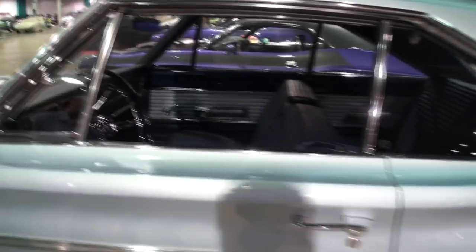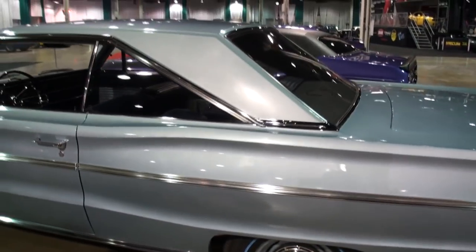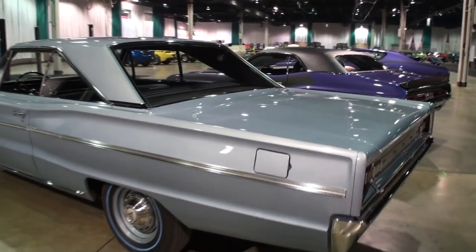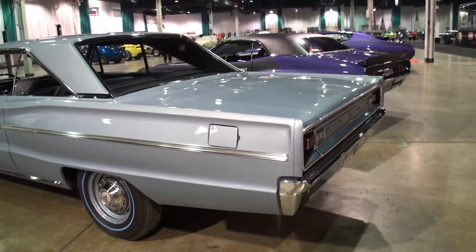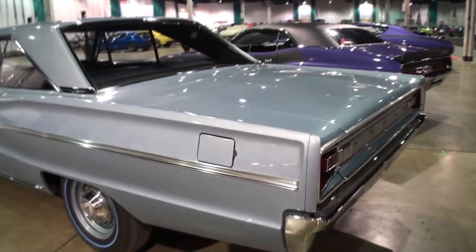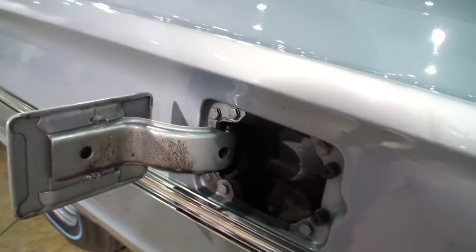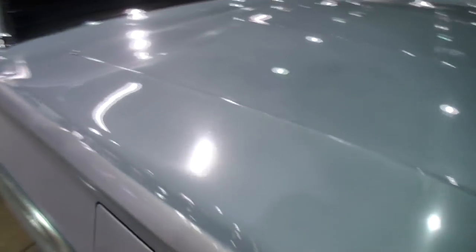So this car just sat in a garage. It's a two-owner car, and the owner I bought it from bought it with about 11,000 miles on it in '78, then just drove it to weekend car shows occasionally, and that was the extent of it. It was bought new right outside Indianapolis, as the sticker on the back indicates.